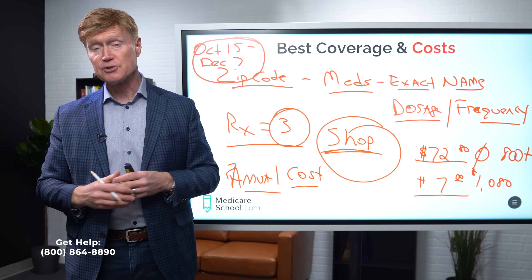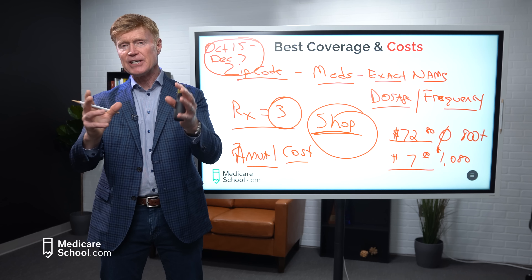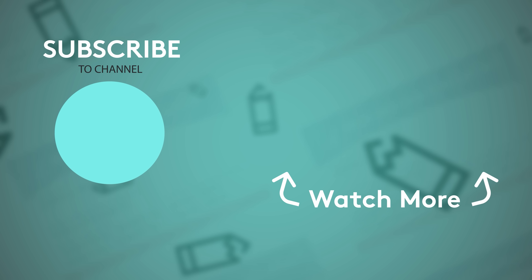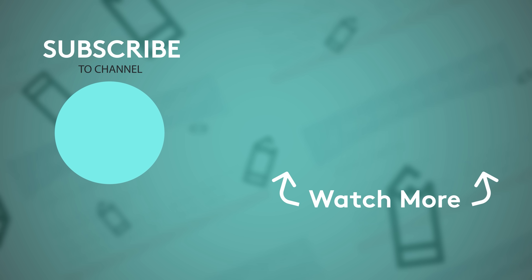One rule of thumb: if your current plan drops from number 1 to number 2 in rankings but there's only about $50 a year difference, it's probably not worth the hassle of changing pharmacies and getting your doctor to rewrite prescriptions. But if there's a difference of $200 or $300 for the whole year, I'd change the plan for 2023. The enrollment window is October 15th through December 7th — seven weeks to make that switch. The new plan goes into effect January 1 and covers you for all of 2023. Don't put it off; do your comparing and shopping and look at all five elements to decide the best drug plan for you.